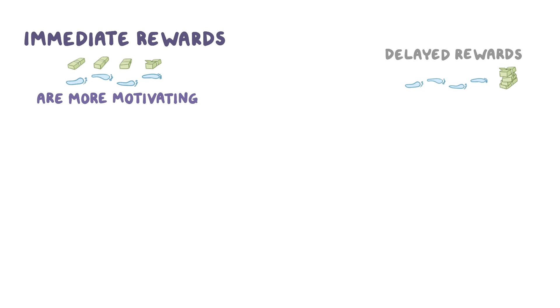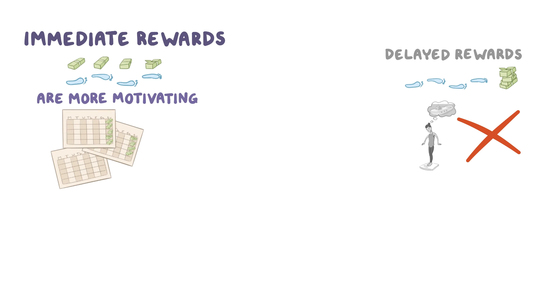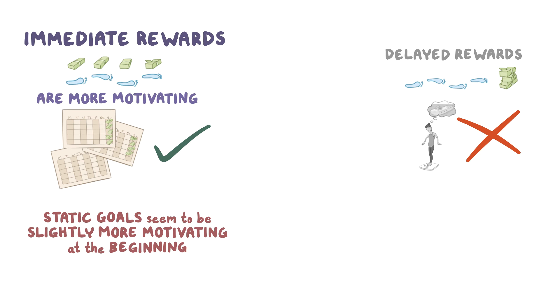This study suggests that immediate rewards for completing short-term goals are more motivating than delayed rewards for long-term goals. So instead of saying, 'If I lose 40 pounds over the next six months, I'll go on a cruise,' it may be more motivating to say, 'For every week I stick to my diet and exercise plan, I'll set away $50 that I can use for whatever I like.' In addition, static goals seem to be slightly more motivating at the beginning of a behavior change, but adaptive goals that account for recent performance have more lasting power.